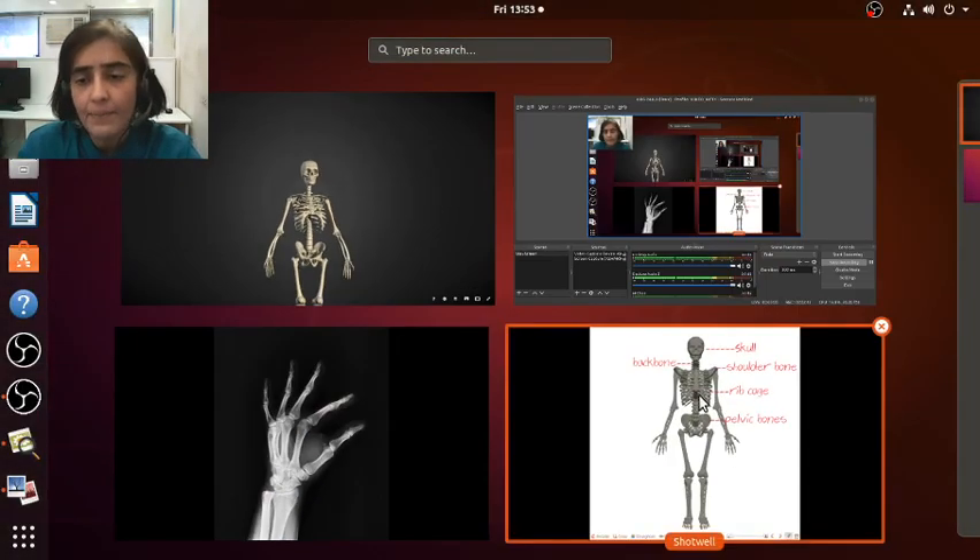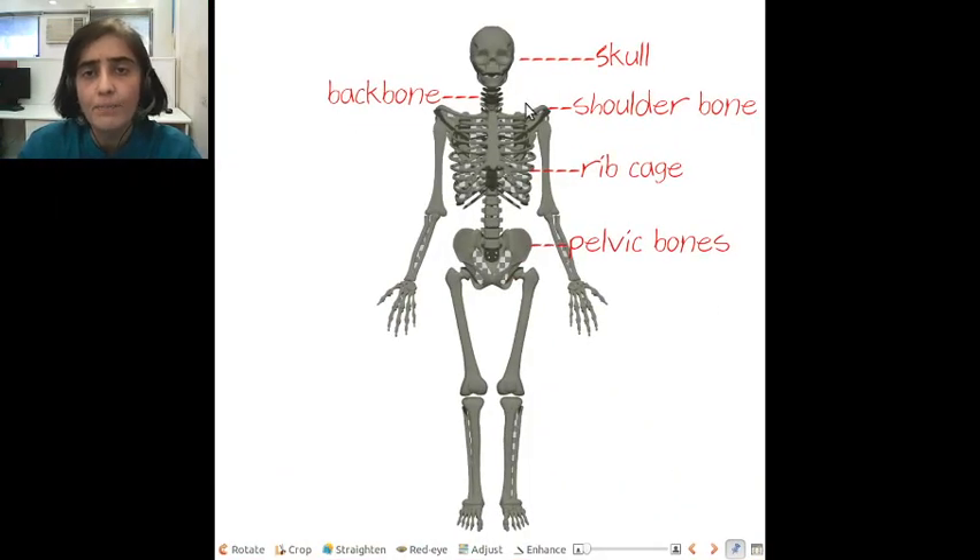So, just a recap. These are the important parts of the skeletal system that you need to know. We started with the skull, which is made up of curved bones. You have the backbone, the shoulder bones, the rib cage and the pelvic bone.